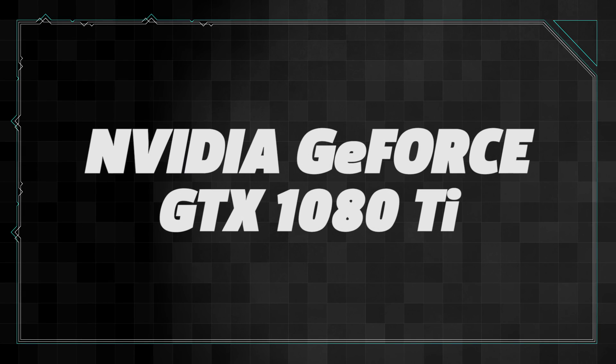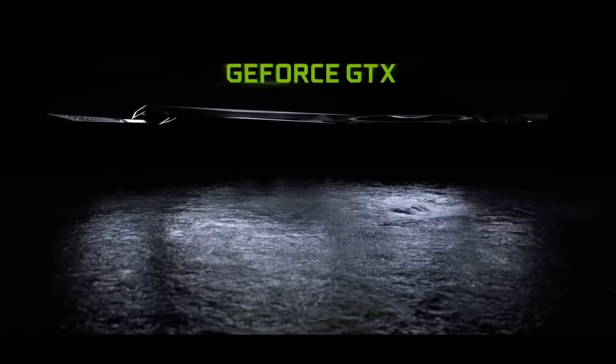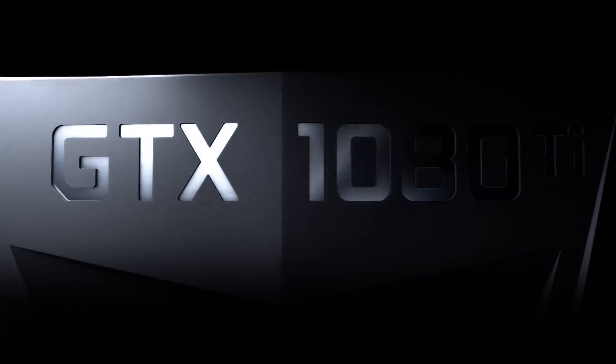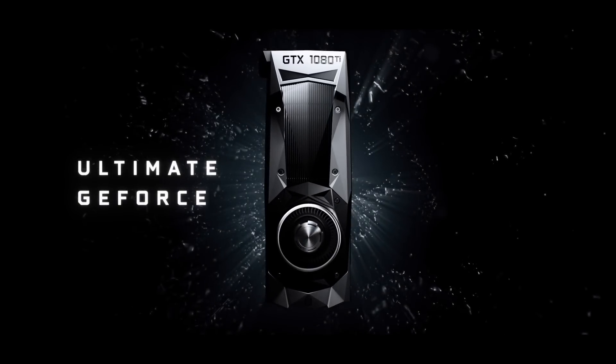NVIDIA's GTX 1080 was the fastest graphics card we had ever tested when it debuted in 2016, but it was overtaken by the GTX 1080 Ti this year. It's still based on the same Pascal architecture of the other GTX 10 series cards, but it features more CUDA cores, texture units, and video RAM. All these enhancements make it the fastest consumer-level graphics card and the best option for maxing out PC games at 4K.